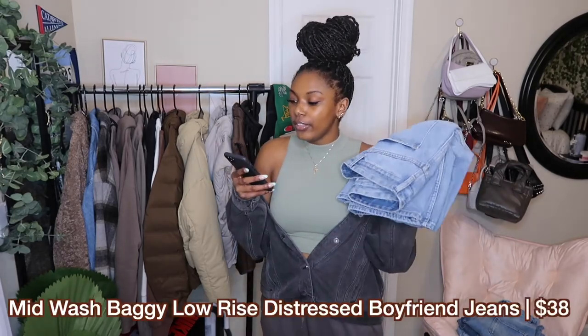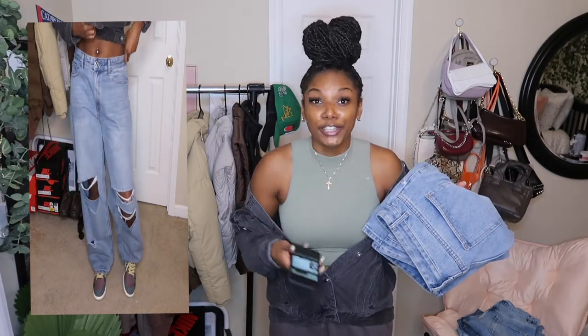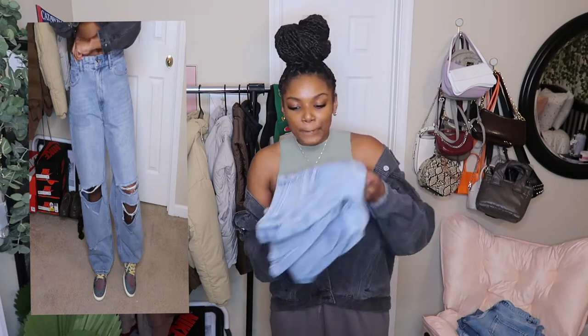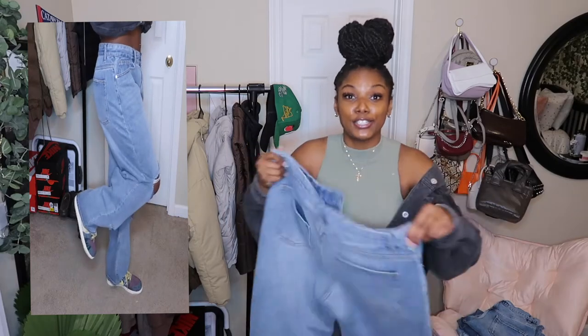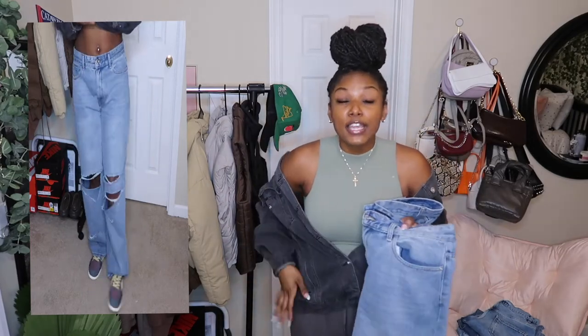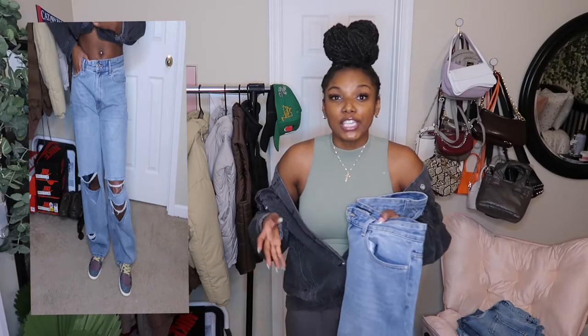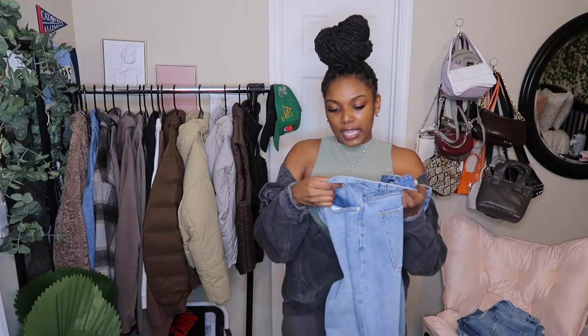These are my last pair from Pretty Little Thing and these are huge on me. When I ordered these, on the model they looked like they were huge — like baggy jeans. These are called the Midwash Baggy Low Rise Distressed Boyfriend Jeans — another mouthful. Right now they're listed at $38, it says they're 34% off, but you guys can get them for 50% off if you wait for the Pretty Little Thing sale. These are the perfect streetwear item — streetwear is popping right now. This literally needs to be in your wardrobe if you guys are part of the streetwear gang. These are super baggy, they're low rise, they look great with crop tops, they look great with baggy shirts. I got these in a US 10.